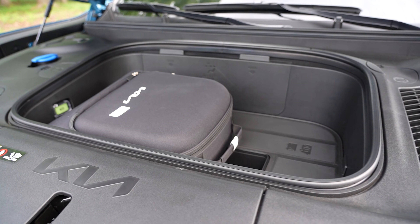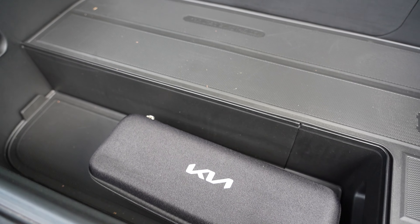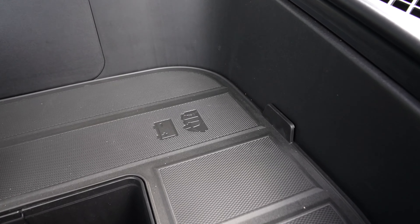In front, you'll find a bit more space to house your portable charging cable as well as your vehicle-to-load connector. This area can hold up to 45 pounds max, gives you access to your windshield washer fluid, and your 12-volt battery compartment is located beneath.